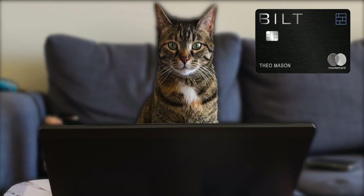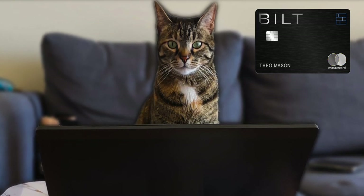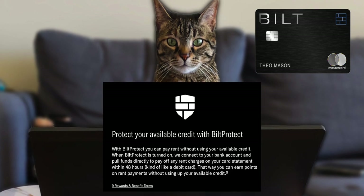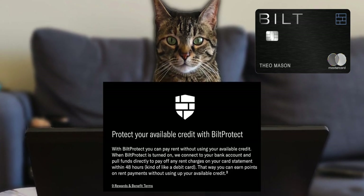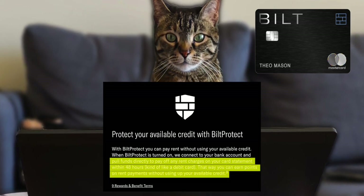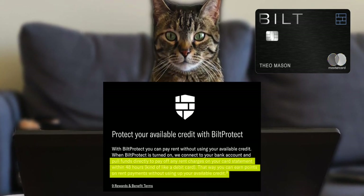If you happen to get a credit limit that is lower than your rent or just don't want such a large transaction on your credit card, you can activate Bilt Protect. With this feature, when you go to pay rent, the funds will automatically be taken out of your bank within 48 hours — with the ability to still use your full available credit limit — and you'll still earn points on rent.